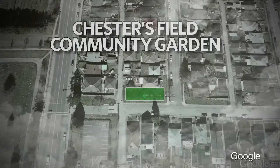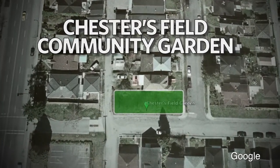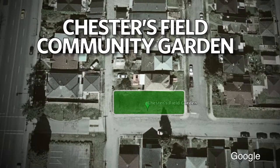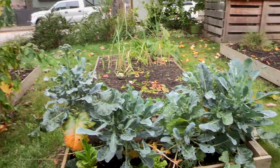This next pit is at Chester's Field Community Garden, at Chester Street on the Midtown Ridgeway. We picked it because it's a great example of people coming together to grow a little bit of food in their community. And there are a few other gardens like this on the Ridgeway.